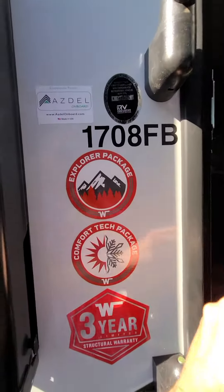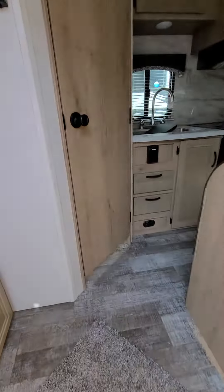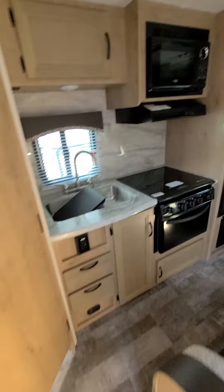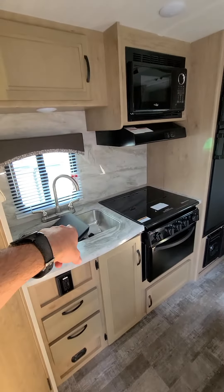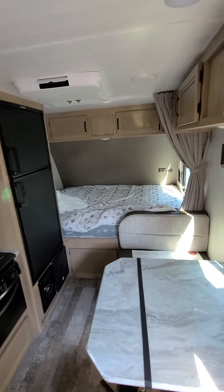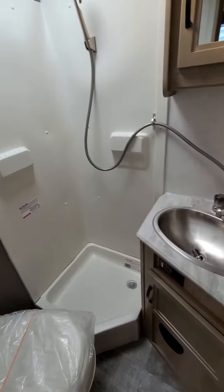It does have the same packages — off-road package and so on and so forth. Inside, though, no slides, so it's going to be considerably tighter, despite the fact that you still get the full-size fridge, the double stainless spill sink, a nice-sized bed in the back, lots of storage over the top, and a pretty decent-sized bathroom for a model this size.